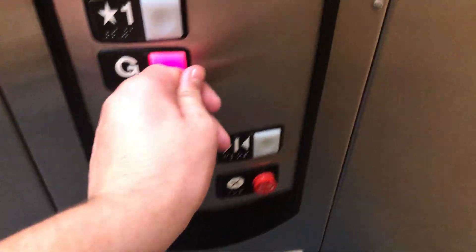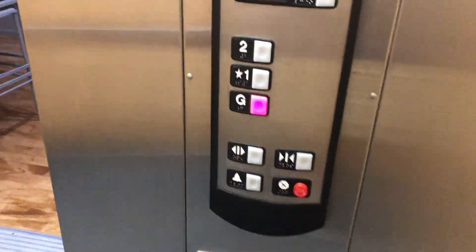It's weird because I know Schindler's done a lot of work here. Is this a 321? I think now it's a 330 round. Schindler's done work here. I'm surprised there's chimes on this.